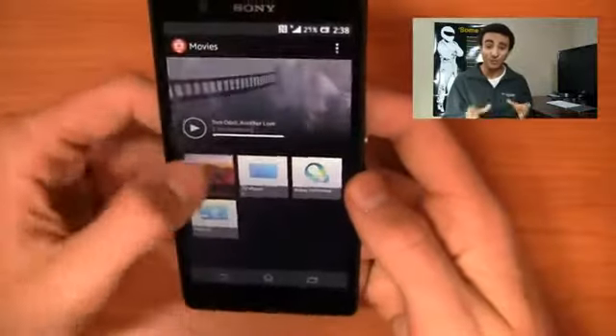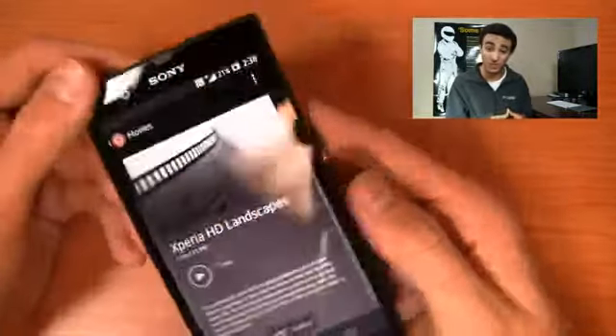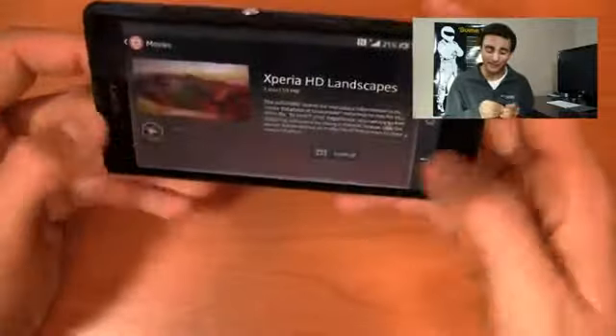It has a 5-inch full 1080p display at 440 pixels per inch, and it has a massively fast 1.5 gigahertz quad-core Snapdragon S4 Pro processor. 2 gigabytes of RAM is hidden under the hood, and this thing is completely monstrous. Sony is known for their great cameras, and this one is no exception. A Carl Zeiss lens is in the back, rated at 13.1 megapixels, which means you can take beautiful 13.1-megapixel shots and full 1080p video.